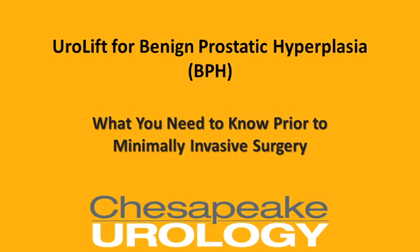Hello, this is Dr. Sankar Kausik. I'm the director of Chesapeake Urology's BPH program, and I'm here to talk to you about Urolift, which is an exciting new treatment for benign prostatic hyperplasia — what you need to know prior to minimally invasive procedures.